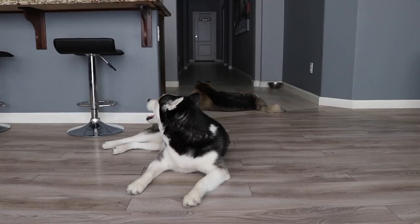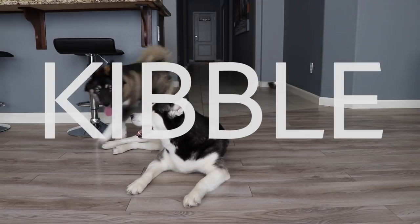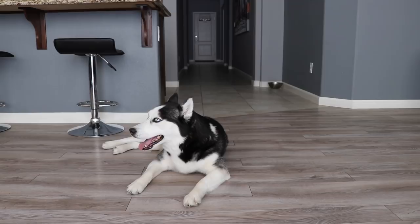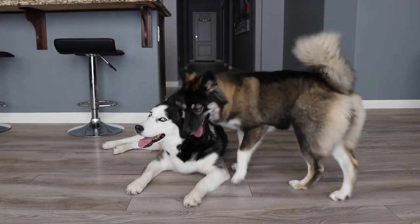What's up guys? Welcome back to the channel. So today we have a very fun and exciting video. We're doing raw versus kibble. The pups have never had any type of raw meat before, so this will be exciting to see what they think about it, if they'll even eat it.